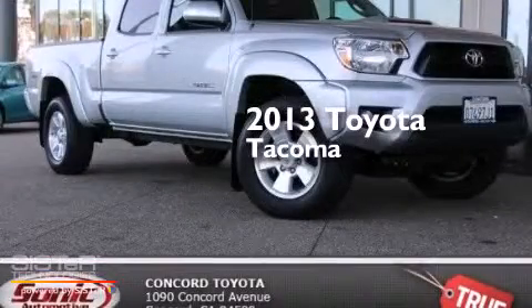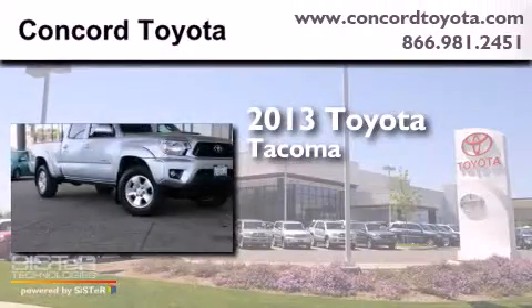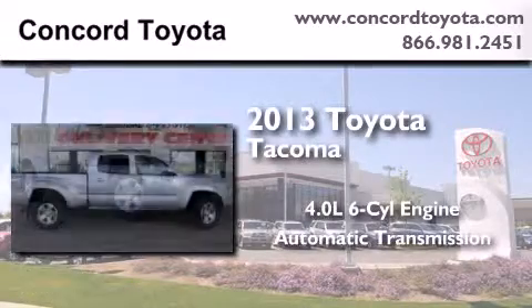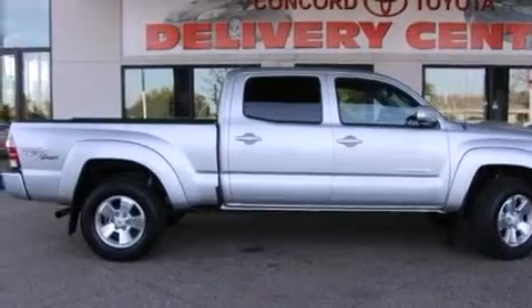This is a 2013 Toyota Tacoma. It features a 4.0-liter, six-cylinder engine, an automatic transmission, four-wheel drive, and a clean non-smoker interior.